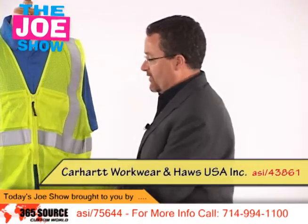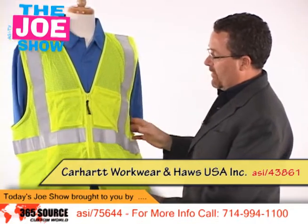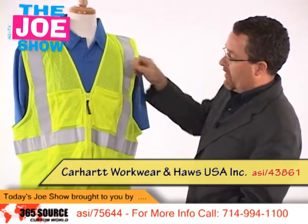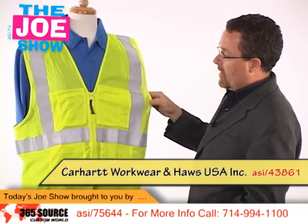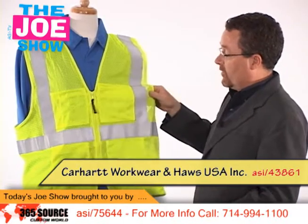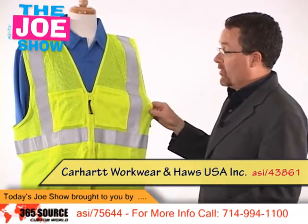This first one is a mesh vest, and you'll see it's a bright color, and it has reflective tape on it, and this meets all ANSI regulations. It's got a number of pockets up front here, so people can put cell phones in there, pad and pencil, whatever they need to store with them. Since it's lightweight, it's good for summertime use, but it's also roomy enough that it can go over top of a sweatshirt or a jacket for winter use.